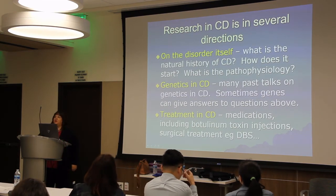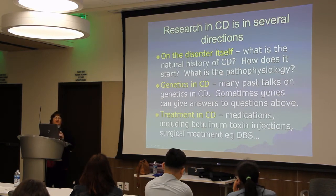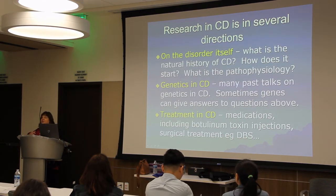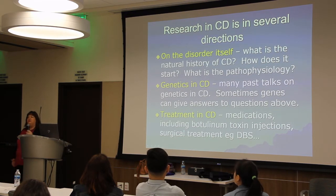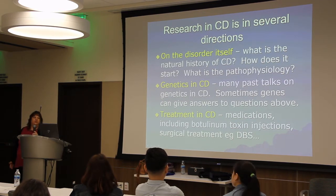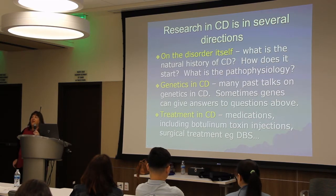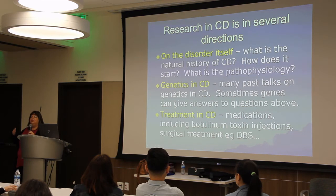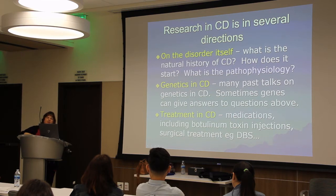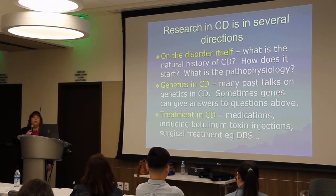When you look at research in cervical dystonia, there are several different ways to research this disorder. You have research on the disorder itself — what is the natural history, how the disease presents. That's a very big and important part, including how it starts and what the pathophysiology is: the mechanism by which the dystonia occurs and how it perpetuates itself.